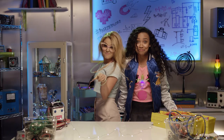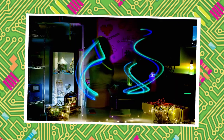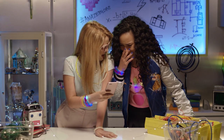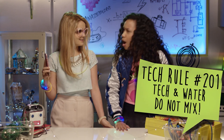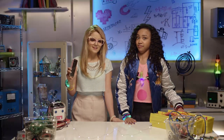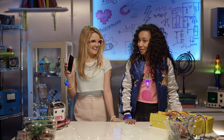You know what this means — improv photo shoot! You're so beautiful! I think you might cry! Maybe don't cry on my phone — I would never! Brayden's tech rule number 201: tech and water do not mix. What about silly faces in tech? Now you're talking.